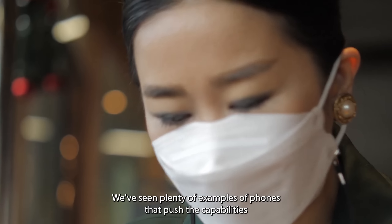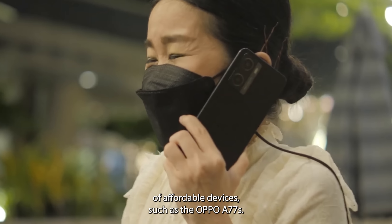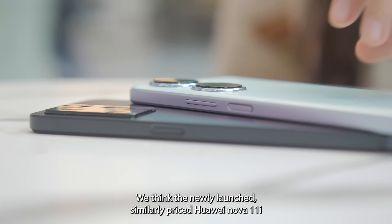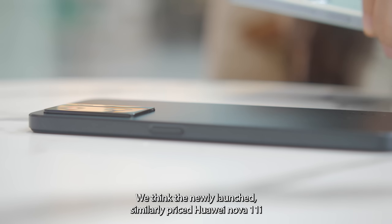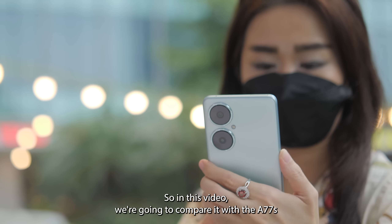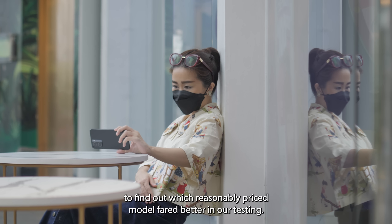We've seen plenty of examples of phones that push the capabilities of affordable devices, such as the OPPO A77s. We think the newly launched, similarly priced Huawei Nova 11i continues that trend, so in this video we're going to compare it with the A77s to find out which reasonably priced model fared better in our testing.